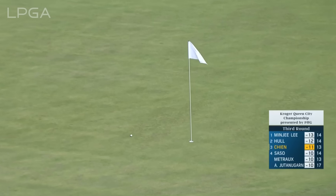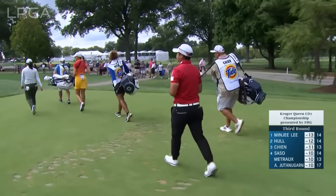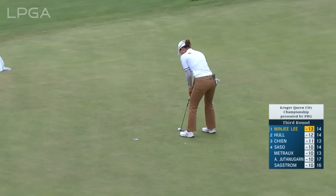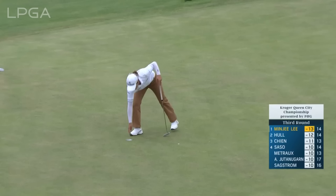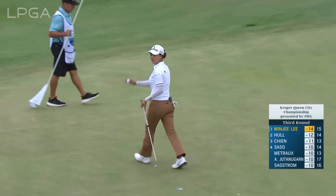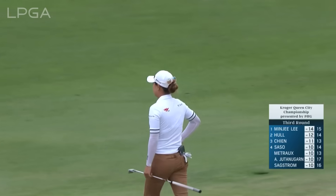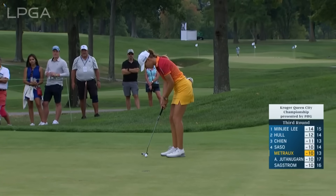That was a really well-struck golf shot, one of the few that's actually landed somewhat softly. A couple of good par saves, and it's to get to 14 under. Nice two putt. Minji making that one look easy and getting to six under par for the day, coming off that last birdie. This putt will move a little left to right with a little bit of speed.